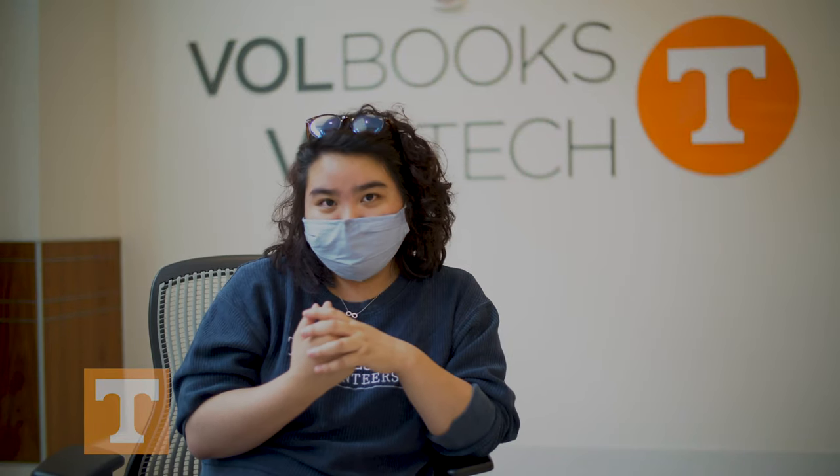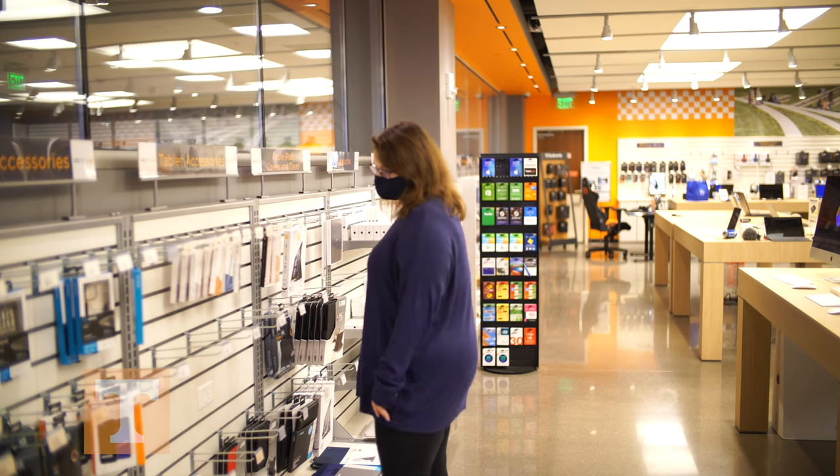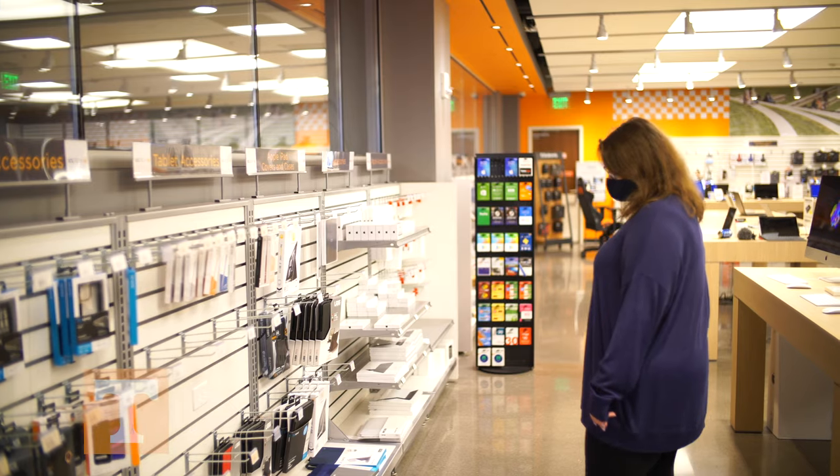Volitech exists to serve students. That's one of the great things about working at a specialized tech store — it's not just about getting people in and out and making a sale. It's about trying to make sure that people can get what it is that they need.